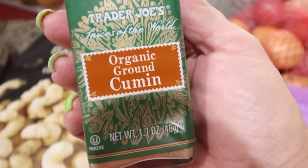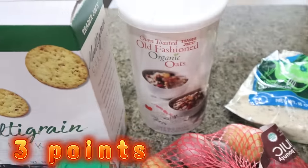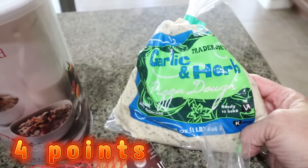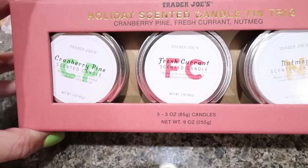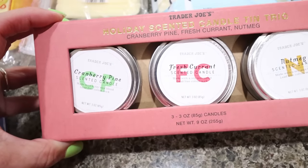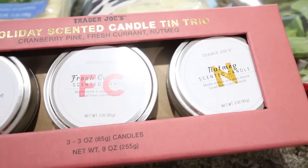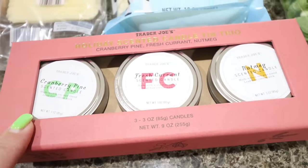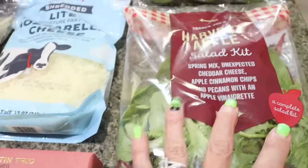I did a restock on my cumin — you cannot beat the prices for spices at Trader Joe's. I also got some more organic rolled oats; I really like these and the price, you just can't beat it. This is the garlic and herb pizza dough — I'm just going to make us a homemade pizza for dinner, super excited for that. I also got the little holiday candle trio — cranberry pine, fresh currant, and nutmeg, which are all delicious Christmassy scents. I was afraid this would sell out, so I went ahead and grabbed it. I think it was $8.99 for all three candles.